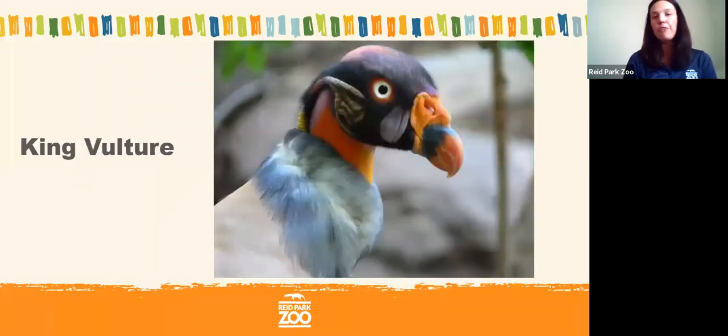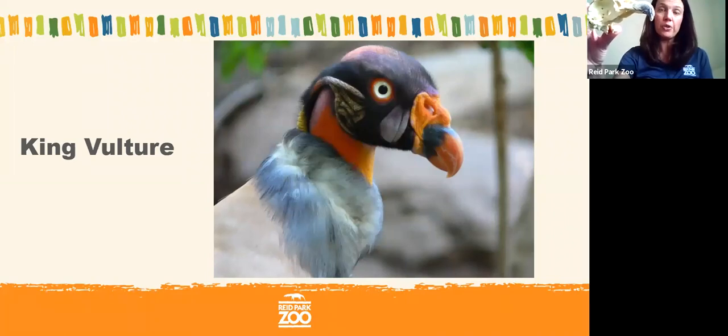Another carnivore bird is the king vulture, and I have a model of its skull as well. The king vulture is not a hunter — it's a scavenger. They wait for other animals to die and then come to eat the carrion, which is the dead animal. Vultures are found in almost every type of habitat and are really good at being nature's cleanup crew. That nice strong beak helps them tear meat off the bone, just like the great horned owl's bill.